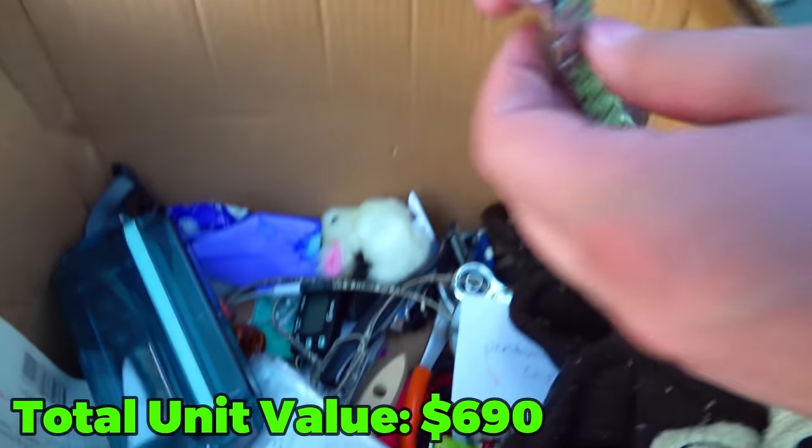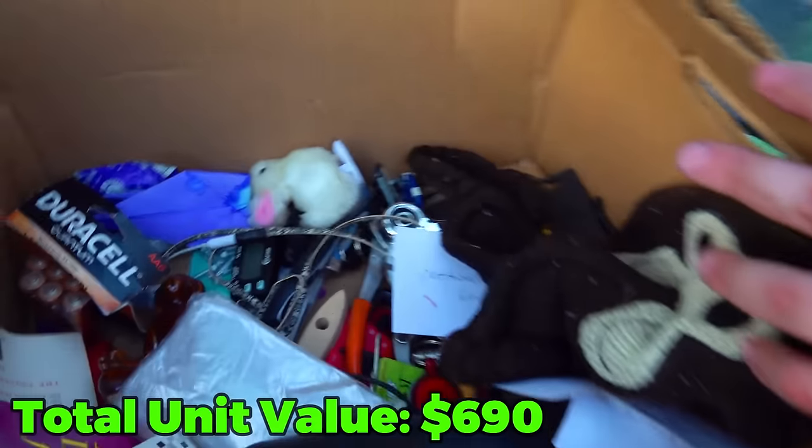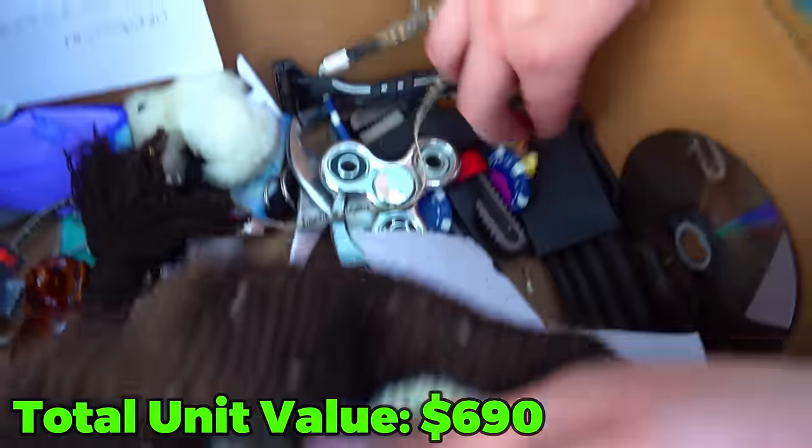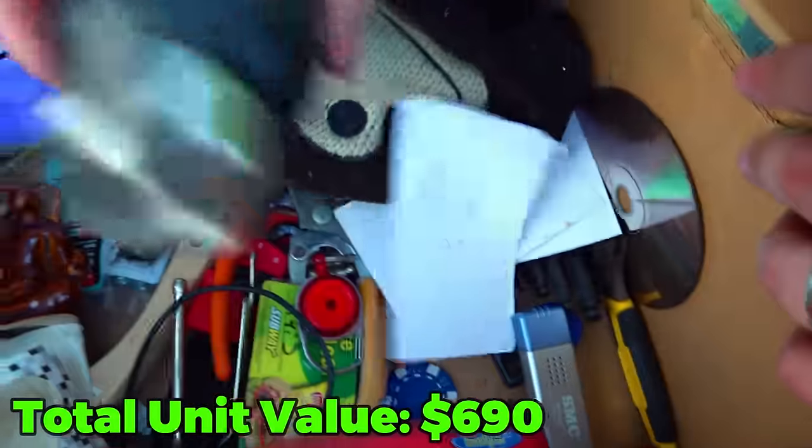I see jewelry down here. I see a watch. Random — poncho, flyers. Looks like some nice burglary tools, you know, just to get into where you need to get into.